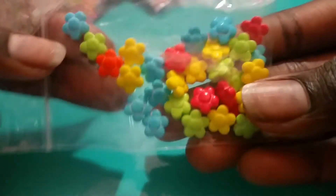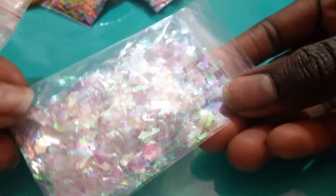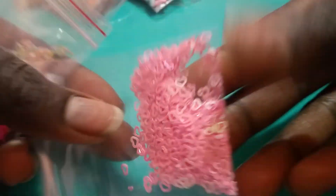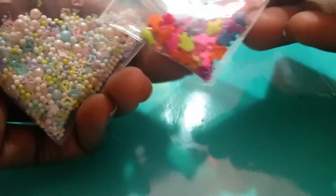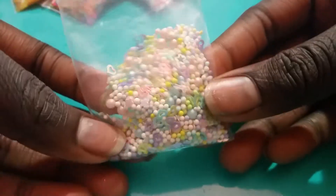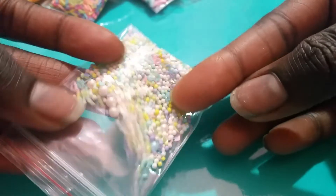This next section — you get all four of these for $2.25. You get these flowers, this cellophane, these pink hearts, these little fishies, and this random glitter sprinkle mix. So you get all of those for $2.25.